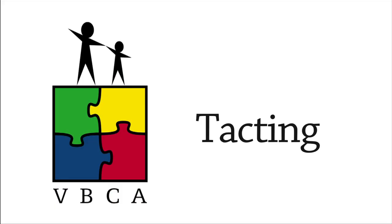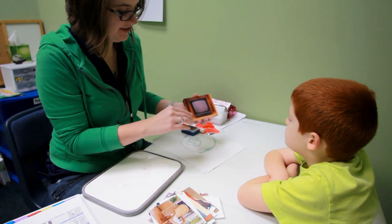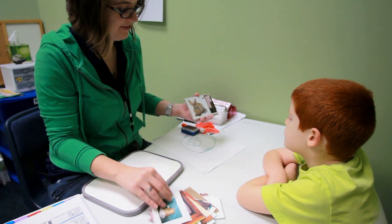At the Verbal Behavior Center for Autism, we teach our children to communicate by teaching them a tacting repertoire. Tacting is labeling, so our children learn to label things in their environment. That is oftentimes the first step in establishing conversational skills, which help children to communicate with people in their environment.